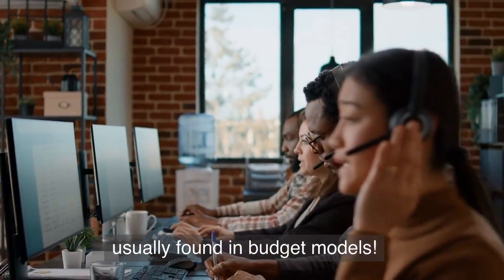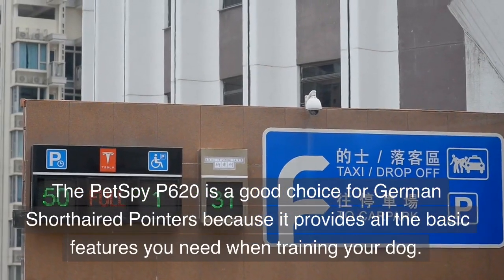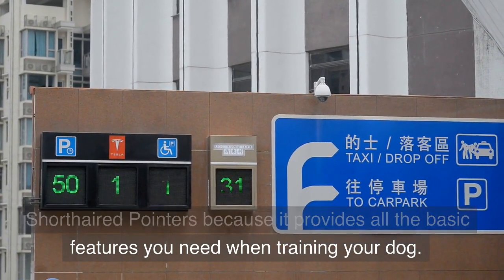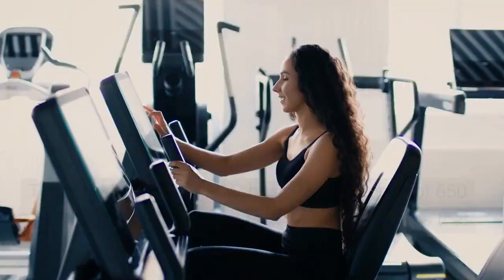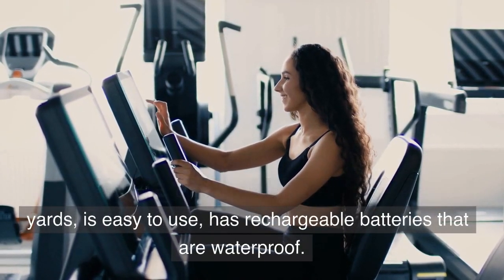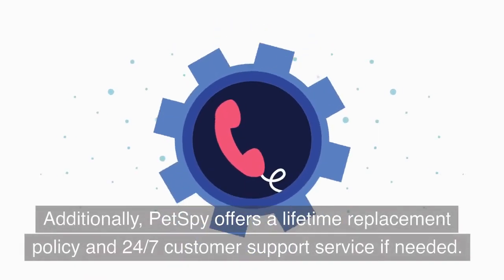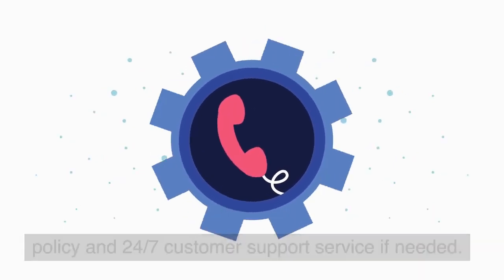PetSpy P620. The PetSpy P620 is a good choice for German short-haired pointers because it provides all the basic features you need when training your dog. It comes with 16 different shock levels and 3 training modes so you can have full control over your GSP. The collar is also durable, has a decent range of 650 yards, is easy to use, and has rechargeable waterproof batteries. Additionally, PetSpy offers a lifetime replacement policy and 24/7 customer support service if needed.